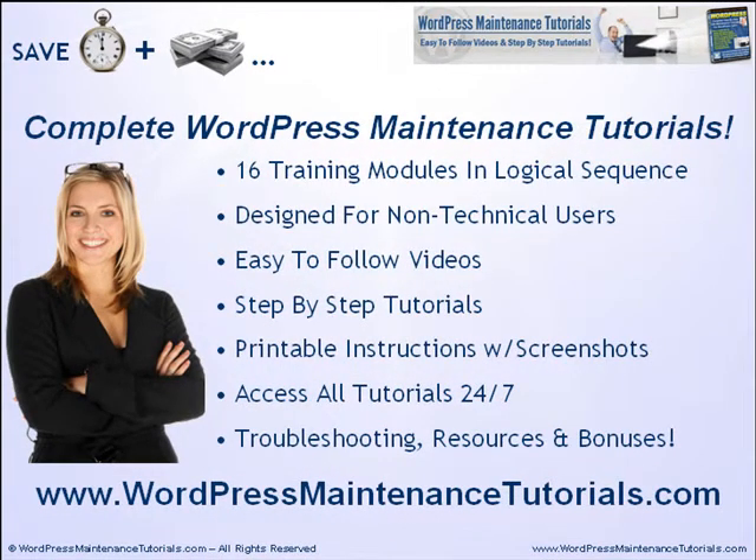To summarize, the WordPress Maintenance Tutorials offers a complete WordPress maintenance training program that will save you a whole lot more than just money and time. It includes 16 training modules in logical sequence, especially designed for non-technical WordPress users. You get easy-to-follow videos and step-by-step tutorials, all with printable instructions and screenshots. You can access all training modules any time you want — it's online and available 24/7 — and it also includes sections on troubleshooting, resources, and exclusive bonuses for members only.